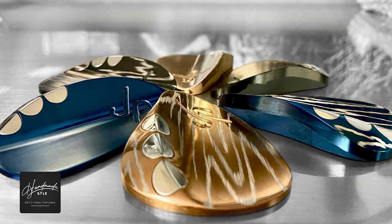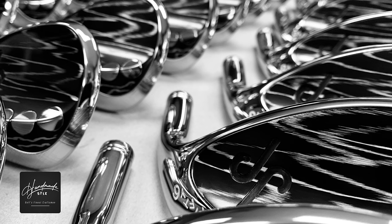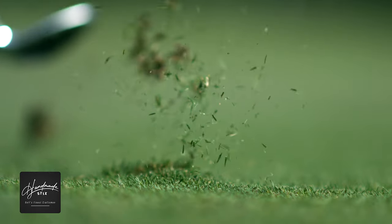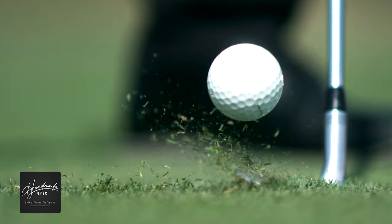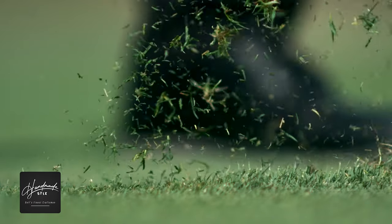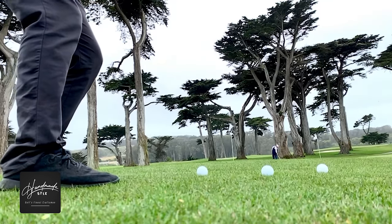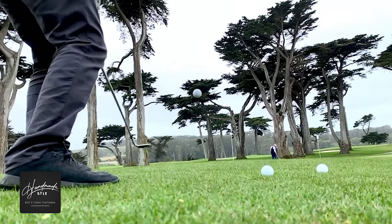But it really boils down to performance. We want to get the most efficient turf interaction with the sole design, and then optimize that with the center of gravity — enhancing the sweet spot — so we have the most efficient energy transfer to the ball at impact. We want to establish those performance variables first, and then, as an artist, you hold those values constant while you design something that looks good and holds those performance characteristics fixed.